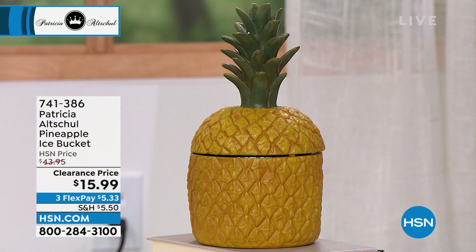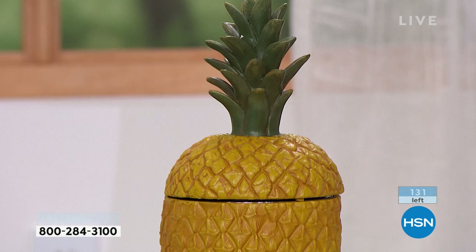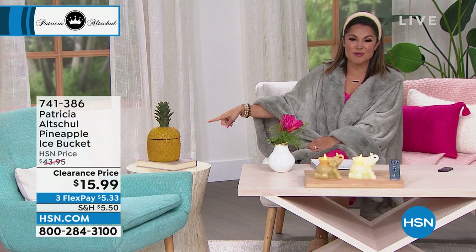There's only 130 of these left — a very well-loved item for home decor or entertaining. It's a customer pick: a pineapple ice bucket — the international symbol of hospitality. Perfect gift idea for a hostess or housewarming. The exterior is resin and the interior is metal, so you can easily put ice in there. The lid comes on and off. It's absolutely beautiful. It was $43.95, now $15.99. There's only about 130 of them left, but gift ideas galore.